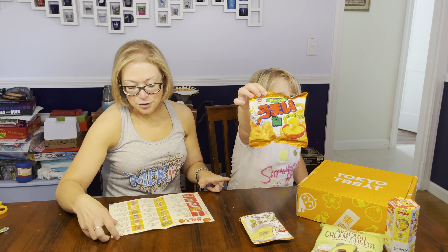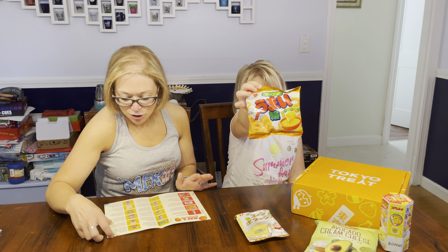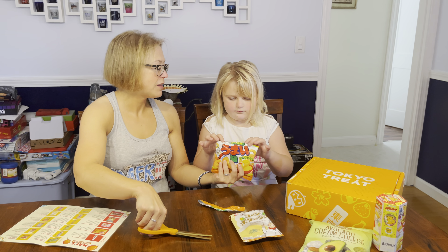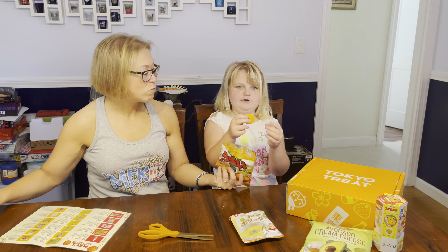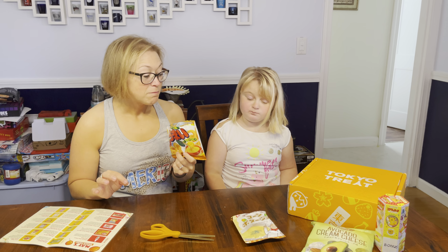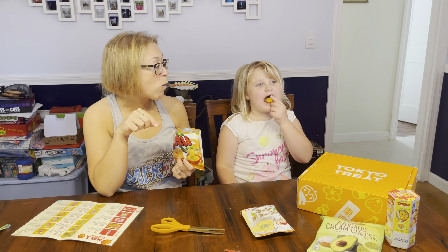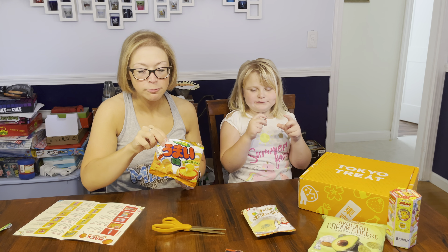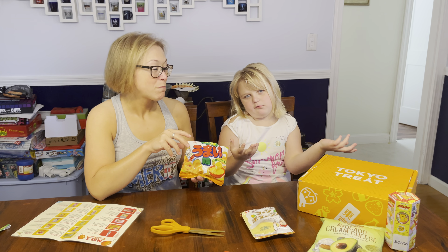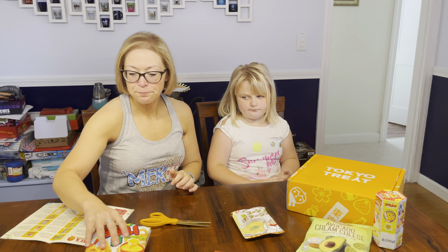This one is Umai Rings Cheese Flavor. This one is for the cheesy snack lovers — crunchy and cheesy corn snack. I smell it. I need to really get that flavor out of my mouth. I do taste the corn, but mostly cheese though. It looks like an onion ring, but like a cheese puff onion ring. Those are actually really good. The other ones we had in the other video I couldn't really pick up the cheese, but these are pretty cheesy.